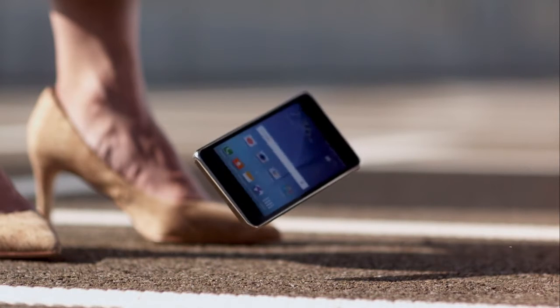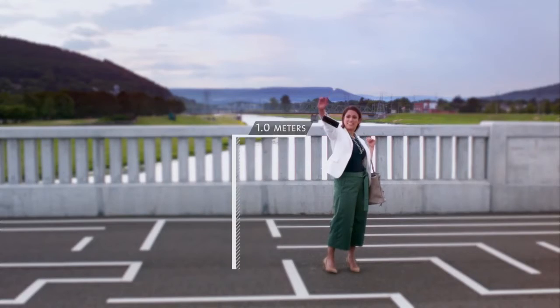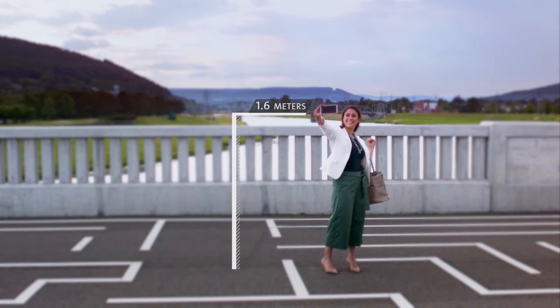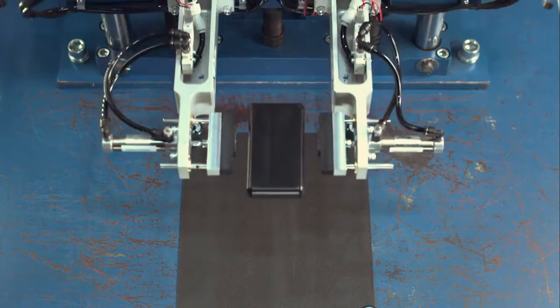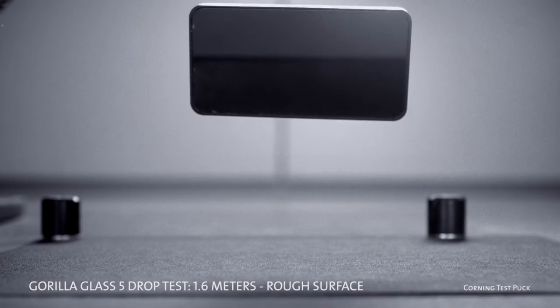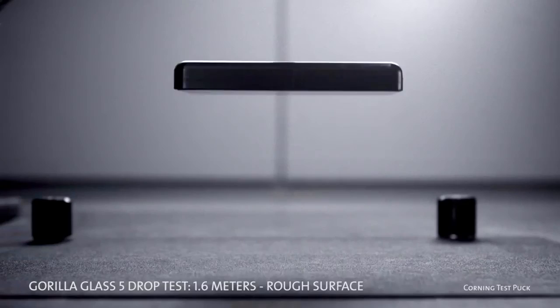Introducing Corning Gorilla Glass 5 — a new glass solution that raises the bar for toughness against drops higher than ever, all the way up to 1.6 meters. We even had to jack up the height of our drop machine's release point in order to test Gorilla Glass 5. In lab tests, it survived 1.6 meter drops onto hard, rough surfaces up to 80% of the time.